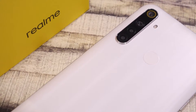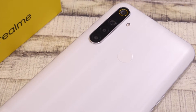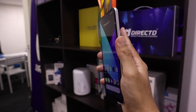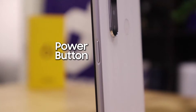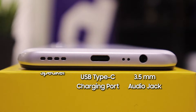Instead of a side-mounted fingerprint like the more expensive Realme 6 Pro, the Realme 6i retains the rear fingerprint sensor, just like the Realme 5i. The fingerprint sensor at the back works pretty well. Like other 6 series phones, the power button is located on the right side and volume buttons on the left. Realme also maintains a 3.5mm audio jack at the bottom, in line with the USB Type-C charging port and speaker.